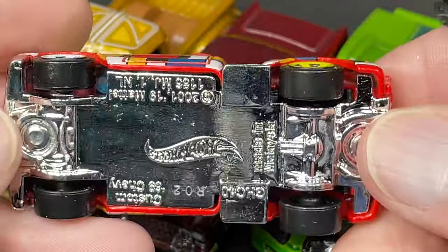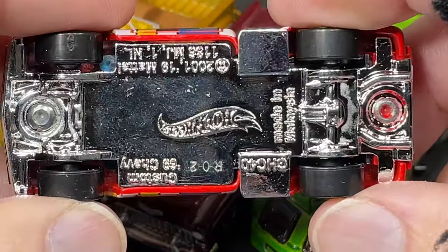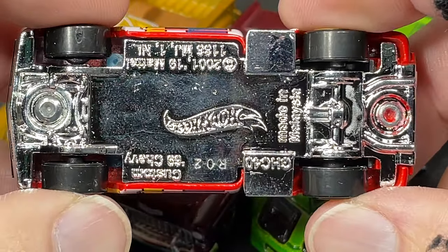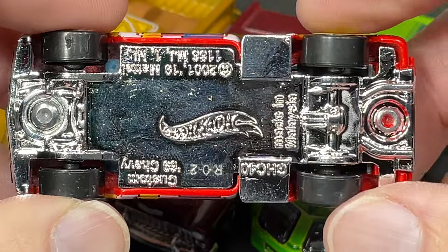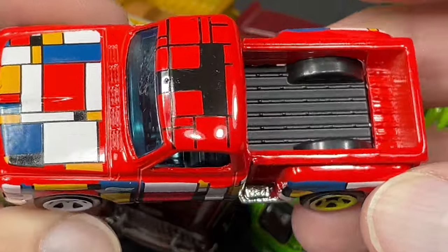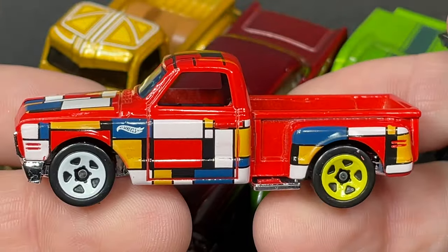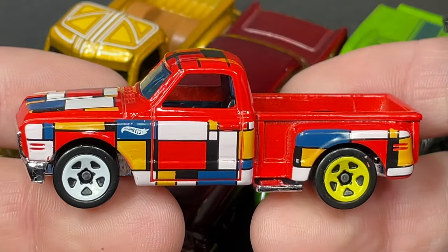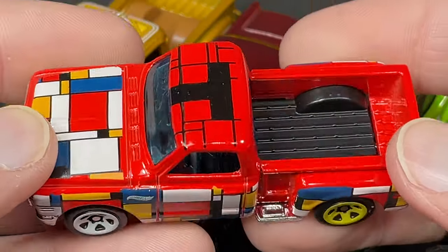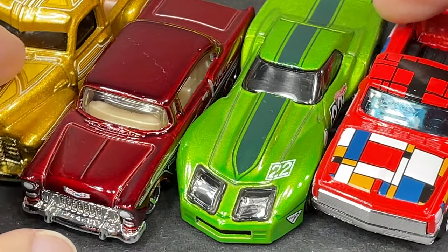The tires all look about the same size. Maybe just a longer axle in the back, or maybe the base just makes it look a little different. Either way, it's a beautiful 69 Chevy pickup — I'm really loving it. Looks really cool. Let's put it next to the Greenwood and check out the card.